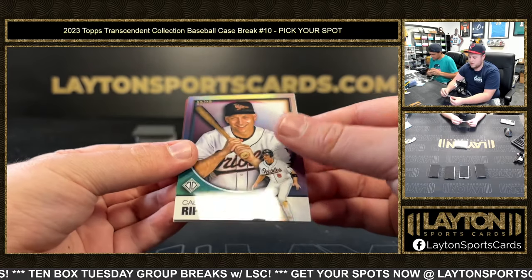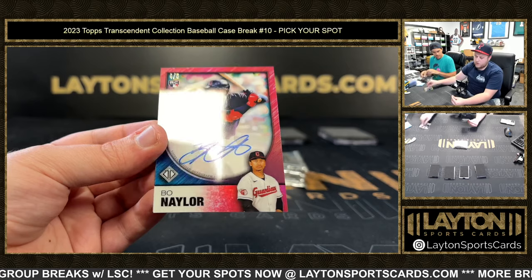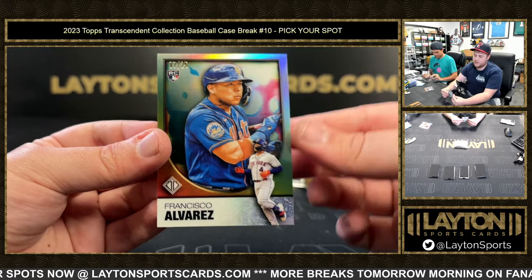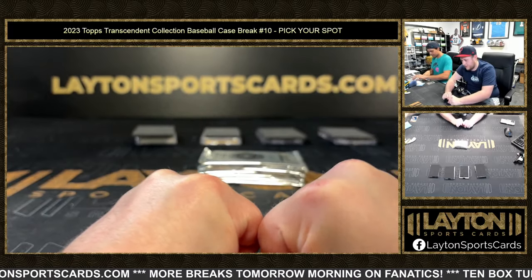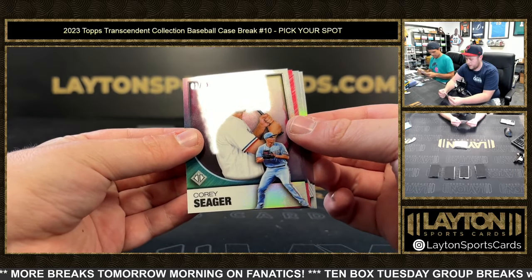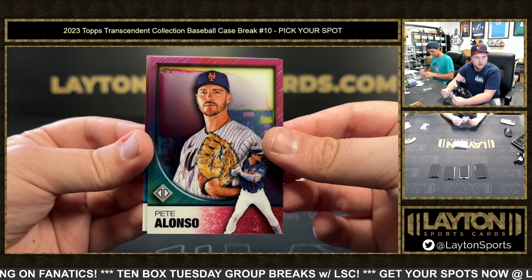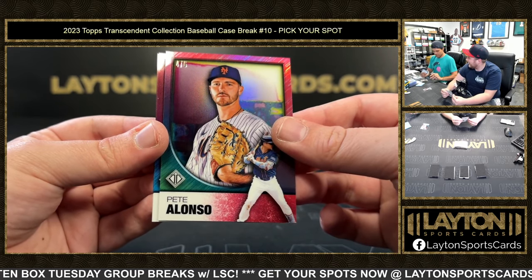Red rookie: Bo Naylor rookie auto, 4 of 5. Nice — big fan of Bo Naylor. And to 25, Francisco Alvarez for the Mets. Next pack: another red, 2 of 25, Corey Seager. Then 4 of 5, Pete Alonzo on the red. Then 12 of 15, Derek Jeter auto — second Jeter auto of the case, let's go. And then Nolan Gorman numbered 24 of 25 on the rookie. Bo Naylor pulled the card and hit a home run on cue.